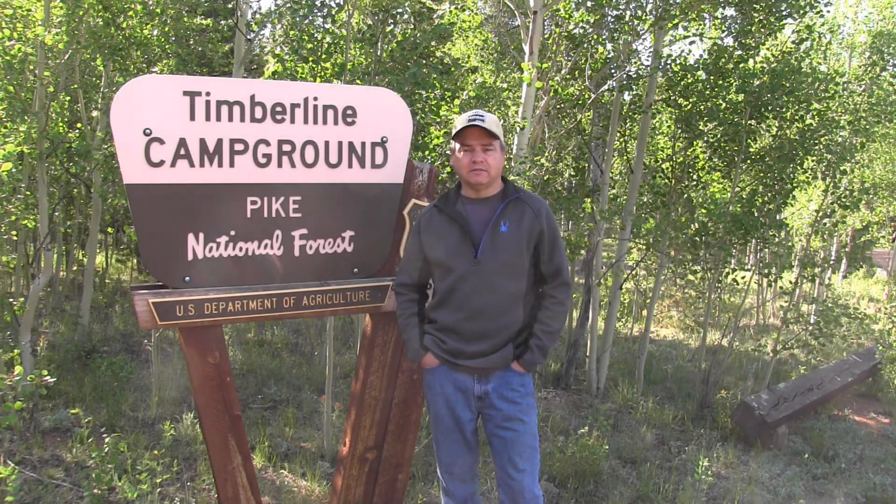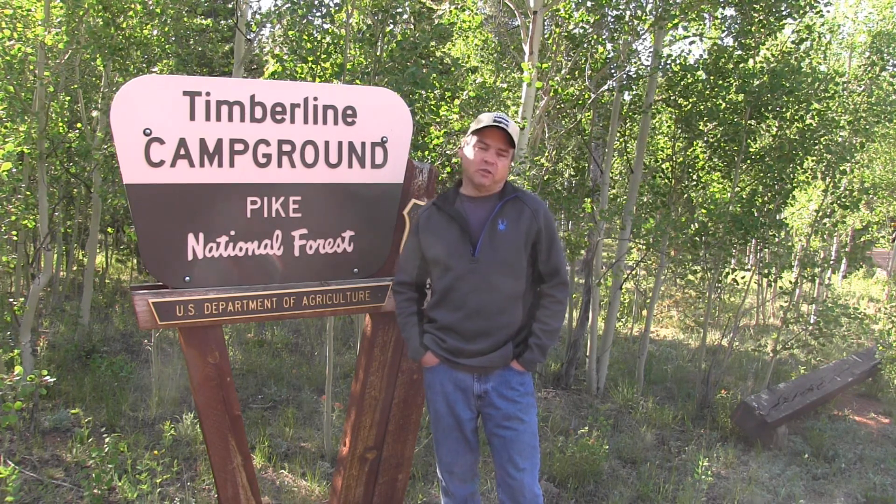Welcome to Rough Riders. I'm Jay Taylor. This weekend's adventure has us camping at Timberline Campground in the Pike National Forest. Let's go take a look at this campground and see what it's all about.